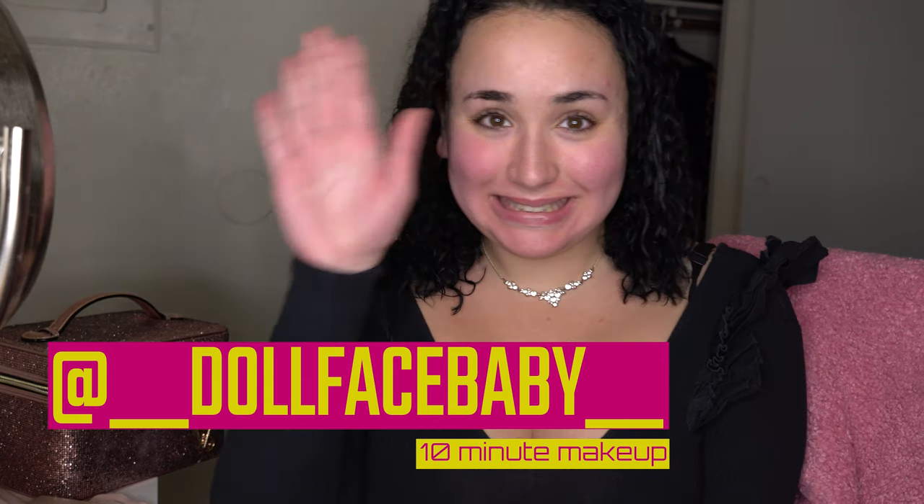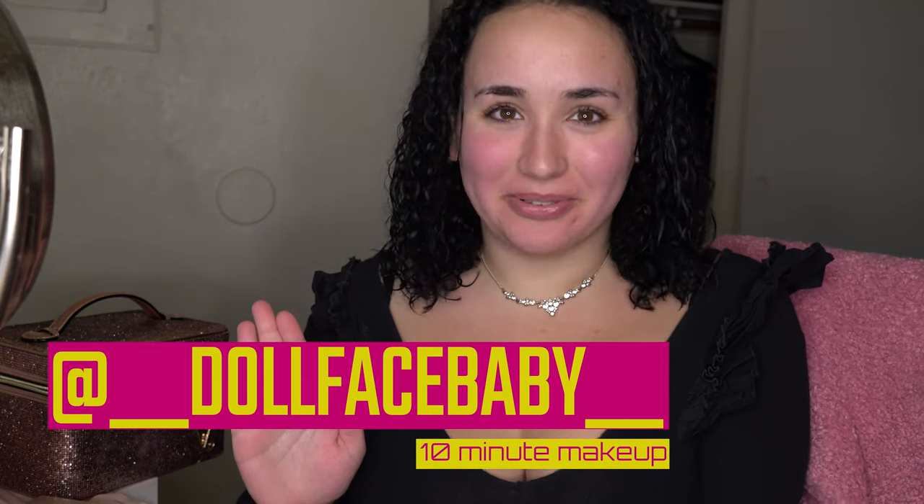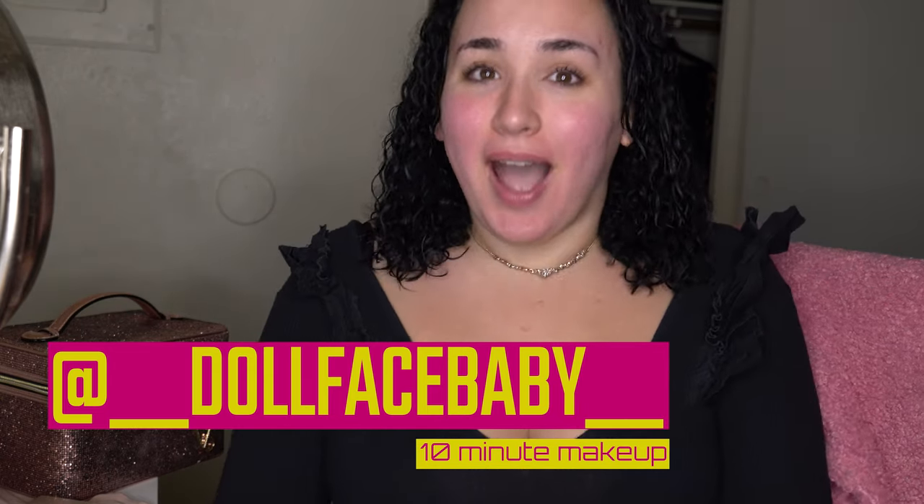Hello YouTube family! Anyways, hi, it's Queen S over here, and today we're gonna do a get-ready-with-me. We're gonna start with makeup, hair — I don't know how long it'll take to dry — but I just got out of the shower, and we're gonna do an outfit as well.